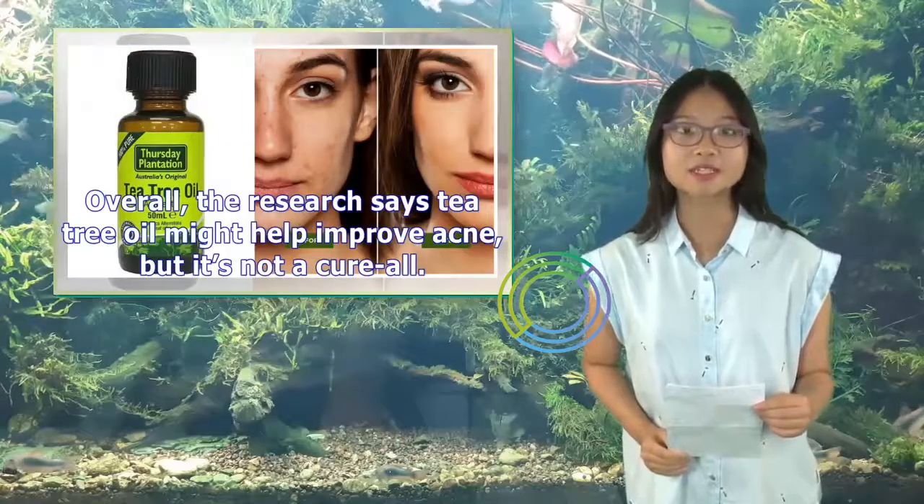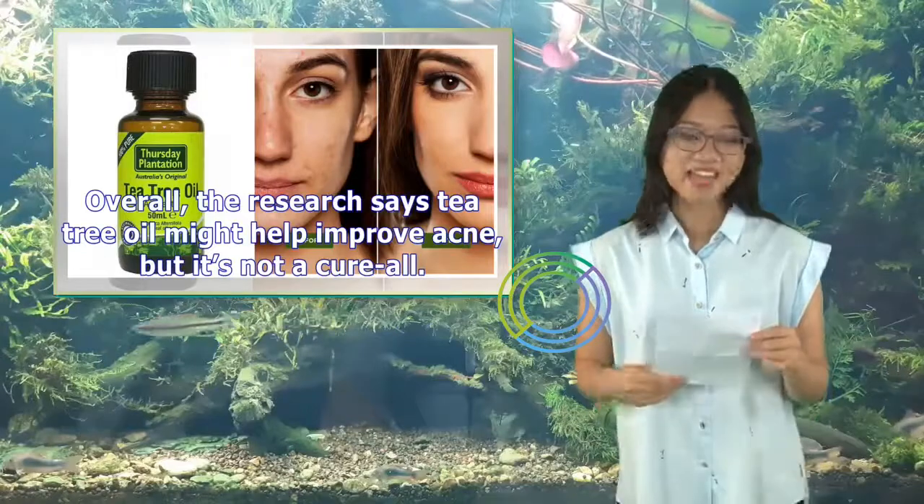Overall, the research says tea tree oil might help improve acne, but it's not a cure-all.